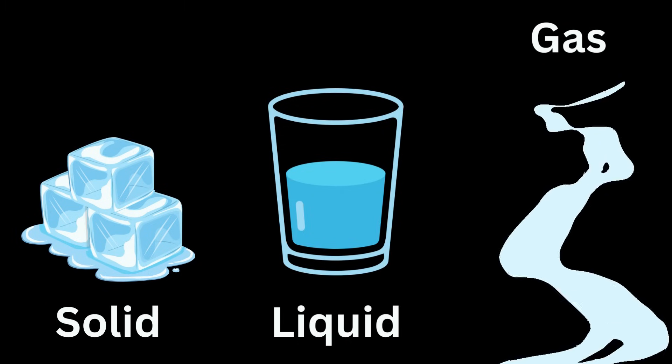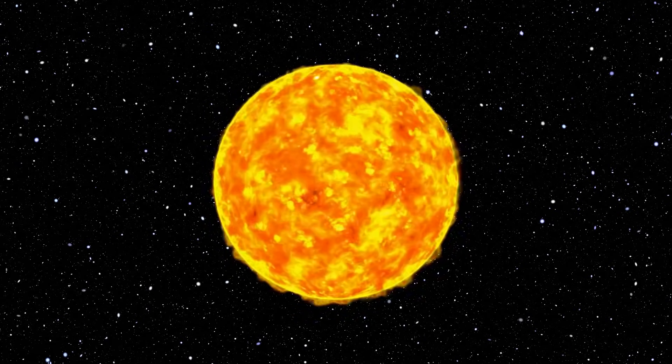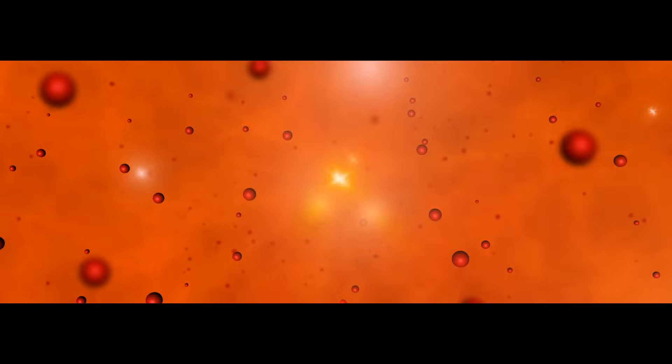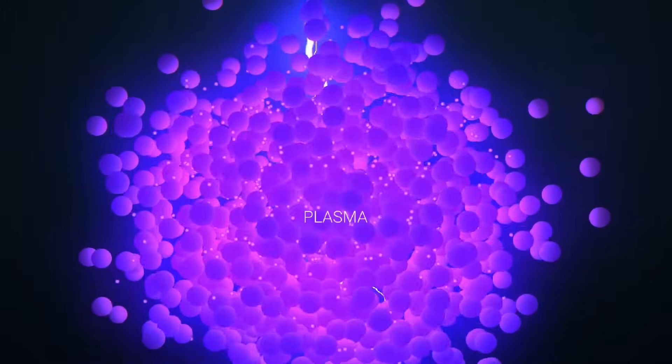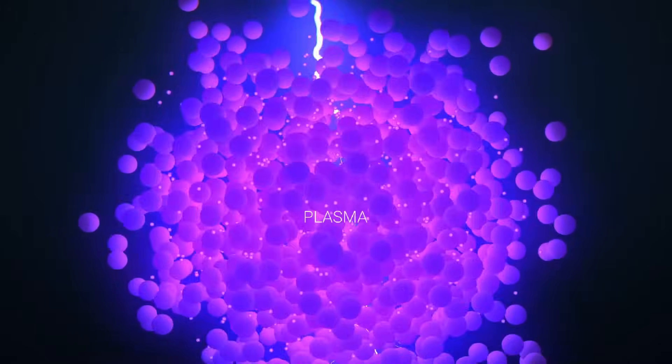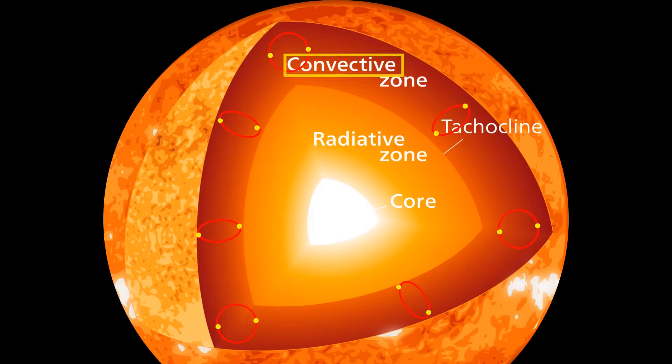Matter as we know it exists in three familiar states: solid, liquid, and gas. However, due to the Sun's extremely high temperatures, these states cannot exist on the Sun. Instead, all matter on the Sun is in the fourth state of matter called the plasma state, where atoms lose their electrons, becoming charged ions. This plasma is responsible for transferring heat through the convective zone.